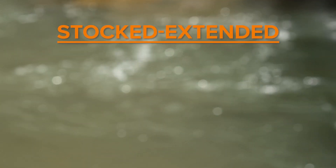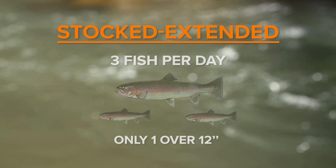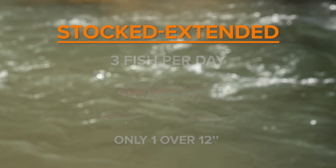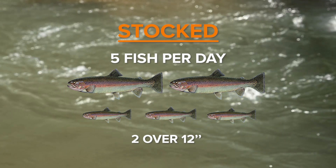The stocked extended streams will have a possession limit of three fish with one over 12 inches during the open season, which is April 1st to October 15th. Whereas the stocked streams have a possession limit of five fish with two over 12 inches. One of the things I'd like to point out is the hard work and dedication that our hatchery staff has done over the last year. We'll have about a 90 percent rate of success in stocking fish at the nine-inch and 12-inch size in all of our streams across the state this year.